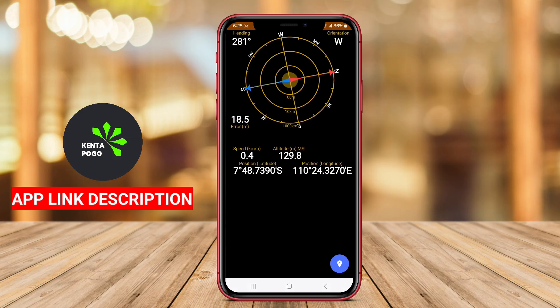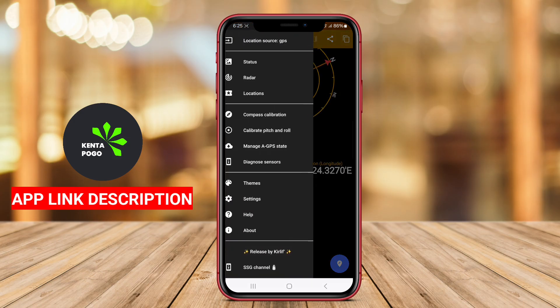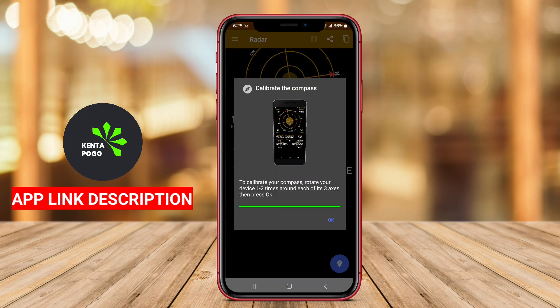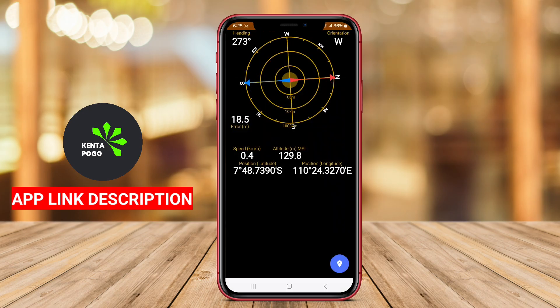The app displays detailed information about GPS satellites, signal strength, and location accuracy, allowing users to assess the quality of their GPS connection.